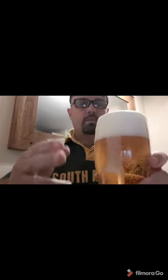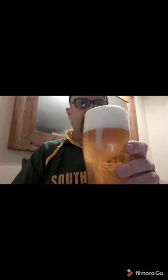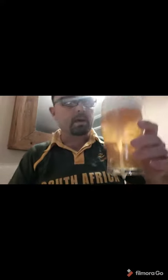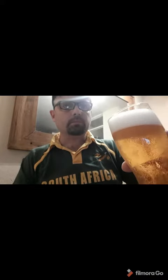And there we go — two fingers of lovely white head, crisp golden color, and a slightly fruity smell. Definitely a very light, fresh beer. Look at the carbonation chasing it up the glass there.